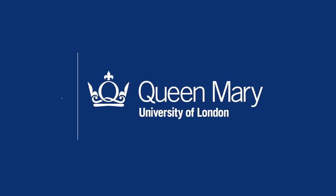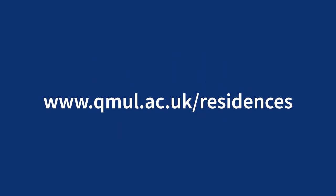And remember, full information as well as virtual tours are available on the QMUL webpage.